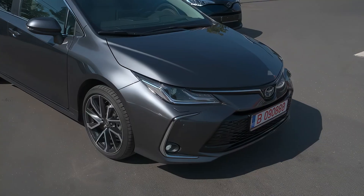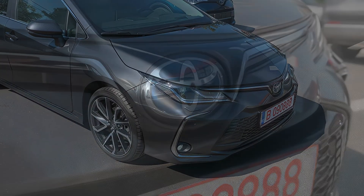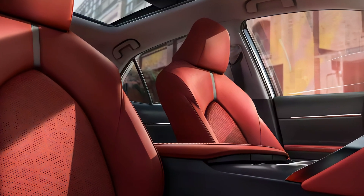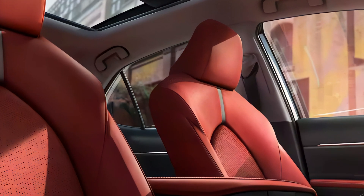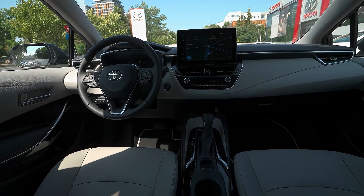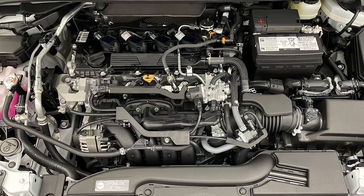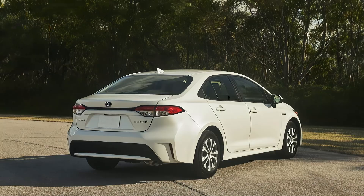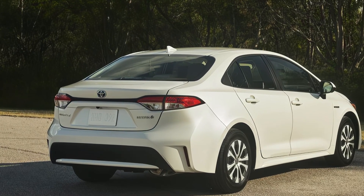The 2025 Toyota Corolla is expected to hit the U.S. market in late 2024 or early 2025, following the launch of the regular Corolla. The model will likely be offered in two trim levels: LE and XLE. The starting price is expected to be around $24,000 for the LE trim and around $26,000 for the XLE trim.